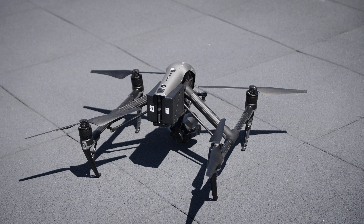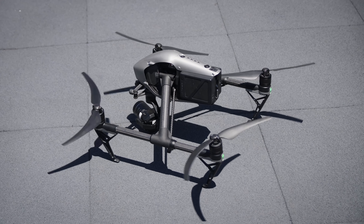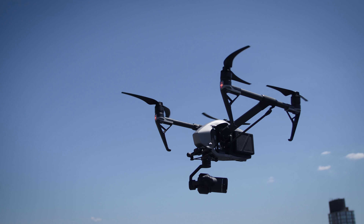And then the icing on the cake — we took off to the roof of the building and put the Inspire 2 into the air.